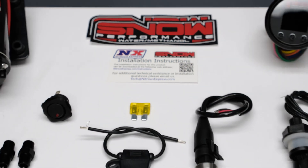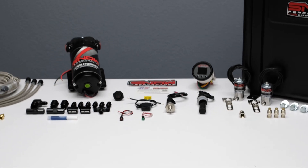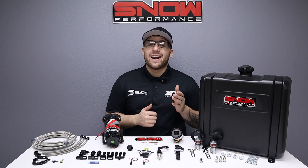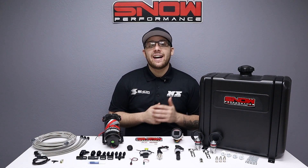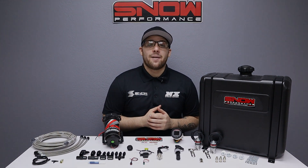If you're ready to make your diesel run better than ever, this is exactly what you need. For more information, you can visit us at www.snowperformance.net or give us a call at 1-888-GO-FAST-1. Don't forget to like, subscribe, and comment down below what you'd like to see next. As always, thank you for watching and I will see you next time!